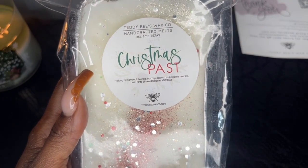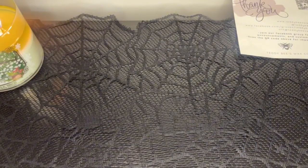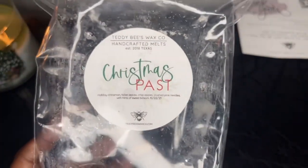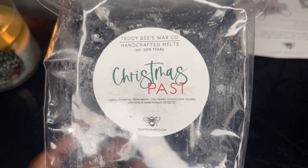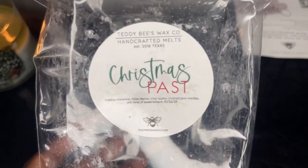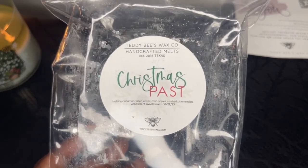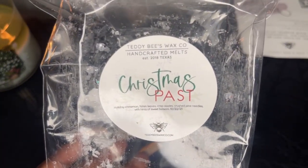The next loaf is Christmas Past — holiday cinnamon, fallen leaves, crisp apple, crushed pine needles, with hints of sweet balsam. This is the only one I don't really care for. It's not that it doesn't smell good, it's just too spicy for me — that holiday cinnamon is really strong. I get the apples, the fallen leaves, everything, but the pine needle is a little too strong for me as well. This scent has too many overpowering notes for my nose. Maybe you got it and fell in love, but it's just not for me.